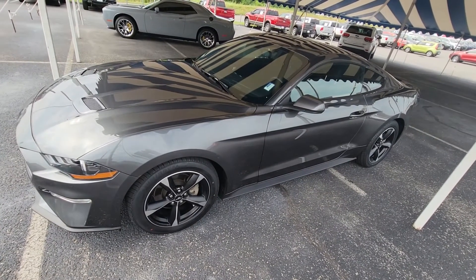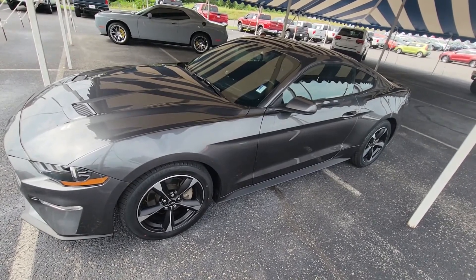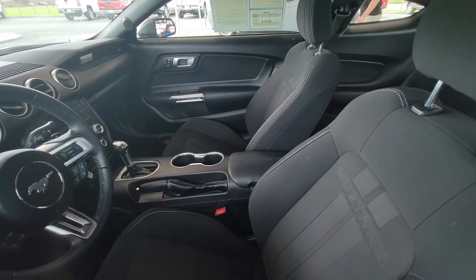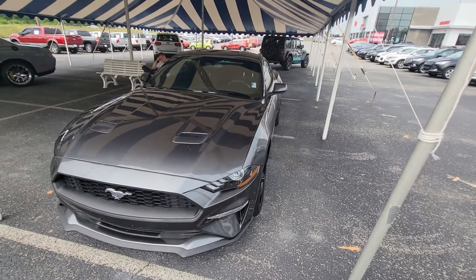Also on the lot today we have a 2019 Mustang EcoBoost — not the Premium, but hey, check it out. This one's got just a little over 31,000 miles on it. Anyway, that is here as well if you'd like to come check it out.